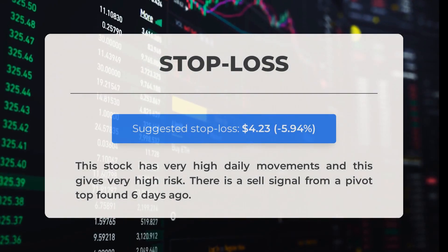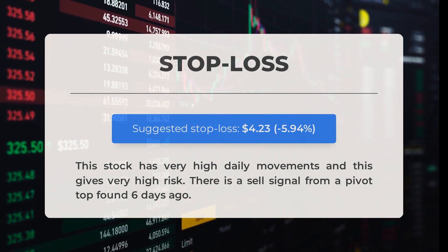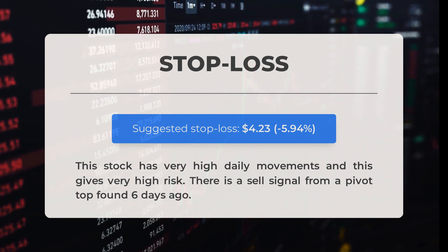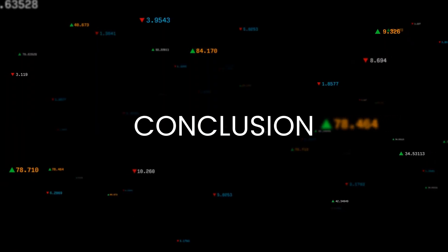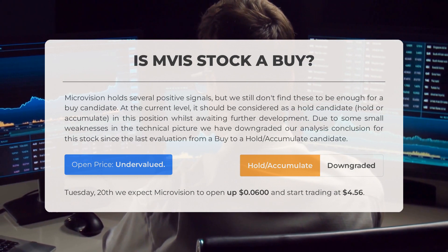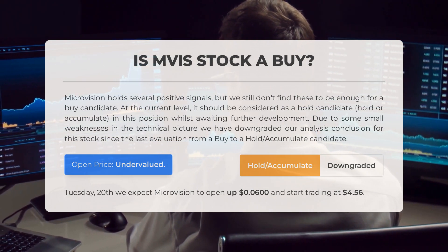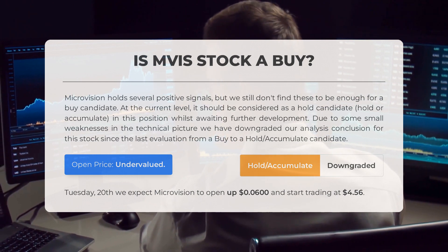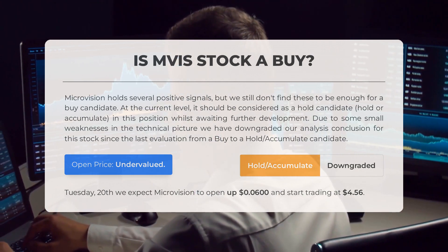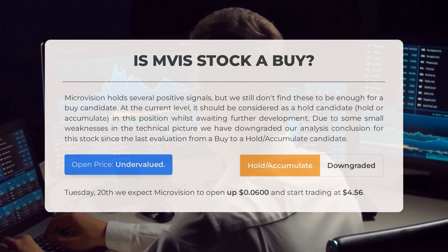Our recommended stop loss is set at $4.23, representing minus 5.94%. This stock has very high daily movements and therefore very high risk. There is a sell signal from a pivot top found six days ago. MicroVision holds several positive signals, but we still don't find these to be enough for a buy candidate at the current level. It should be considered a hold/accumulate. Due to some small weaknesses in the technical picture, we have downgraded our analysis conclusion from a buy to a hold/accumulate candidate.